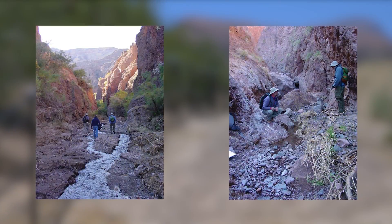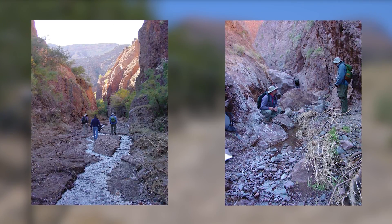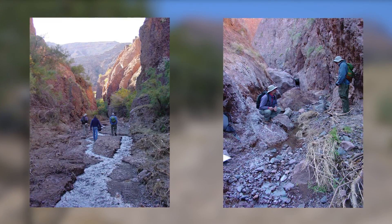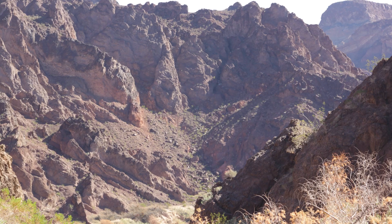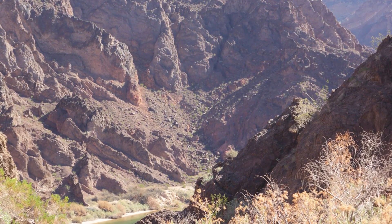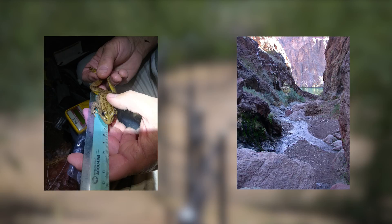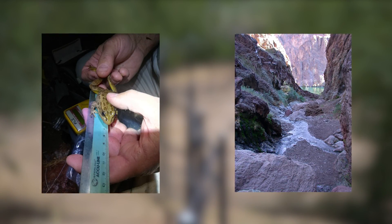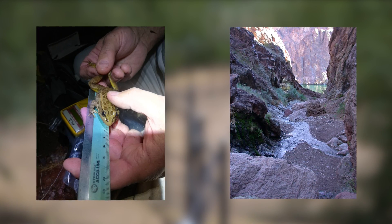Jeff Yeager, associate faculty at University of Nevada Las Vegas, and Dr. Dave Bradford, who was working for the Environmental Protection Agency, came across new populations of Relic Leopard Frogs in the 90s as they were looking for toads. While searching for red-spotted toads in Black Canyon, they ran into populations of these frogs. Nobody really knew what they were, but there was a genetic data set in the lab, so more samples were collected and that data set was expanded.